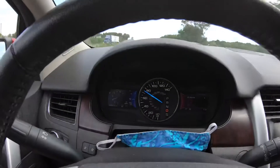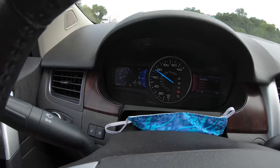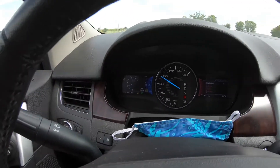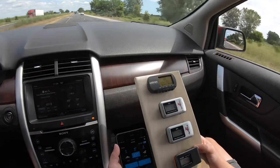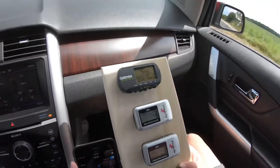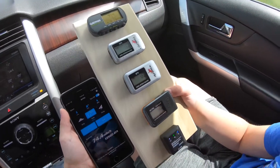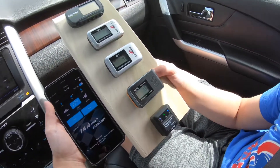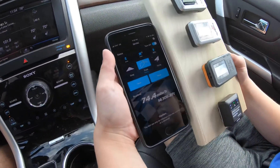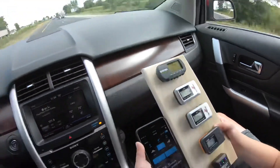Alright guys, we're cruising down the road in my wife's car. I have the cruise control set at 75 — it's a digital cruise display right over here. The Garmin is reading 74.5, the Dynamite is reading 73, the next one is 72, one sky RC is 73, and the other sky RC on the map is reading 74.5.